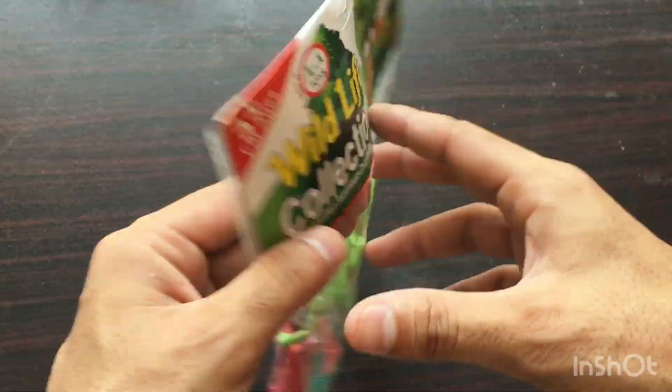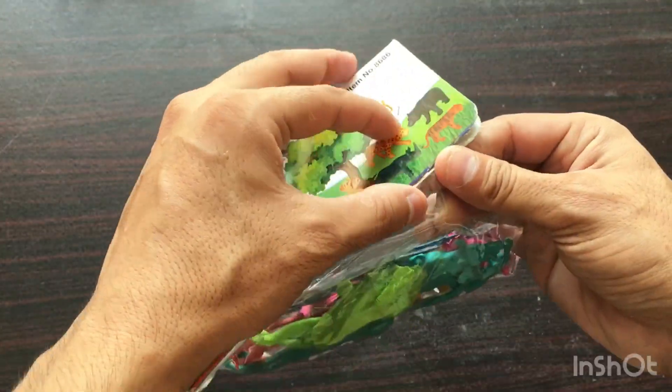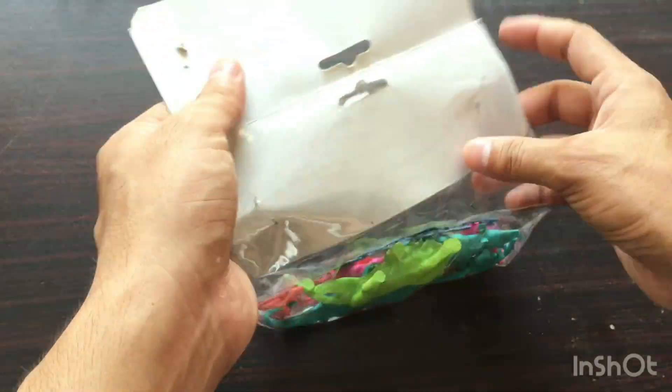Welcome back to another new video on satisfying toy ideas. Today I'm unboxing my animal toys — the wild collection toys.